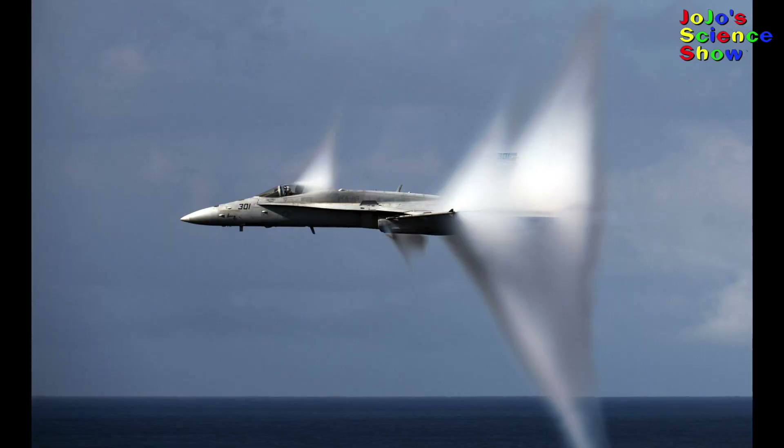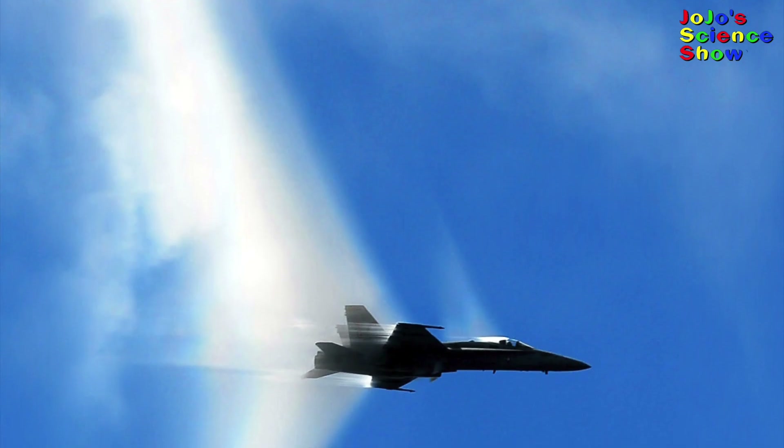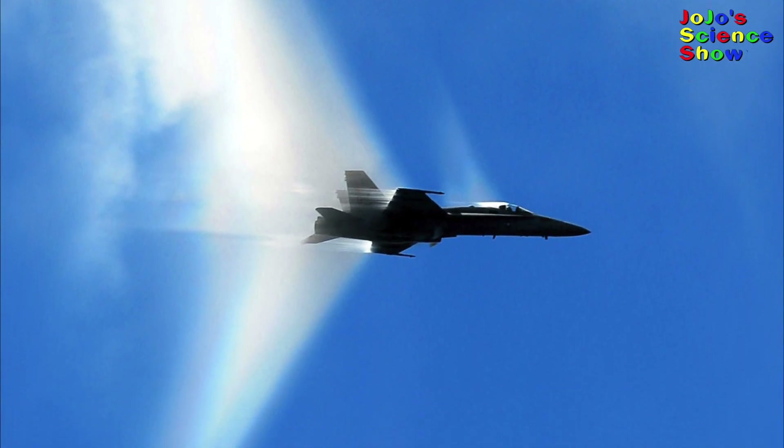There it goes! If the humidity is right, you can even see the shape of the sonic boom. Isn't science amazing?